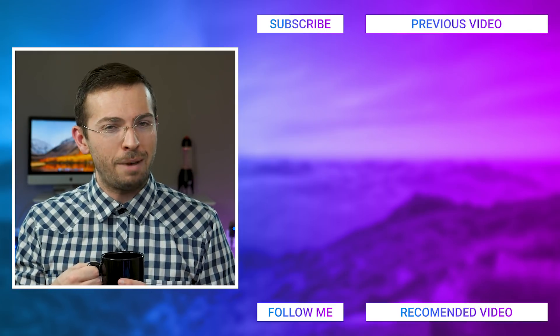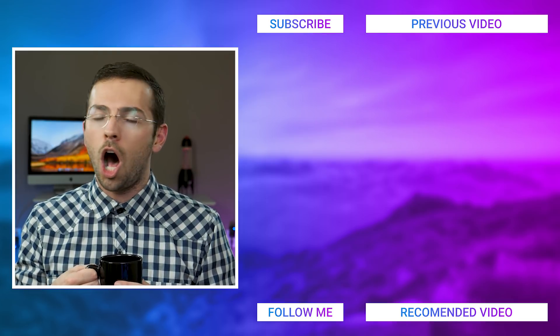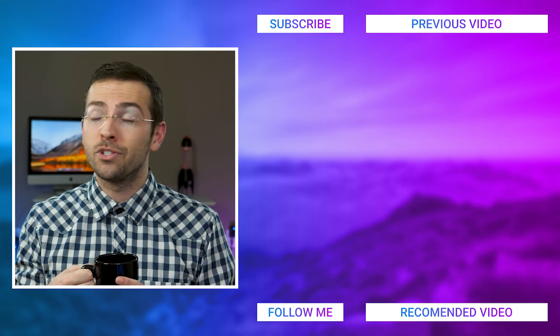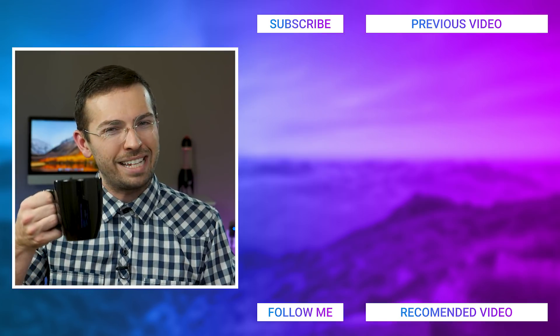So hopefully you enjoyed the video today. If you did, make sure you hit that subscribe button and the bell icon so you can stay up to date on all of the new videos I post five times a week. You can also find other videos just like this one on screen right now. So until tomorrow, everybody, I'm Curtis Parody. Have an amazing day.